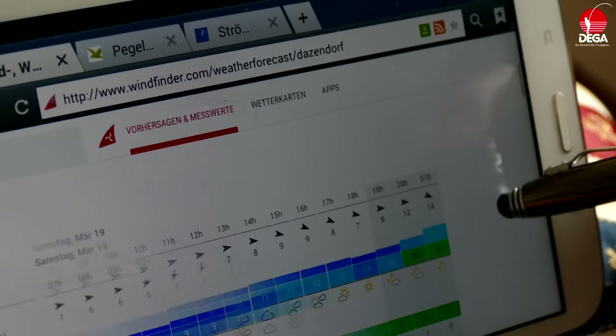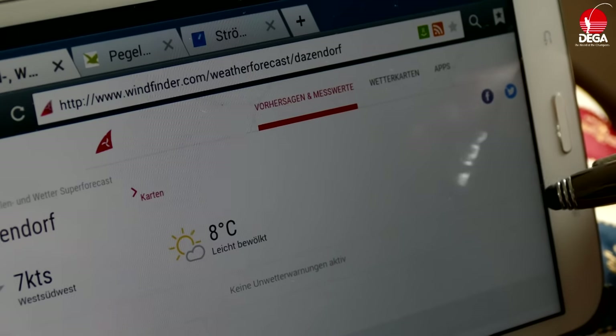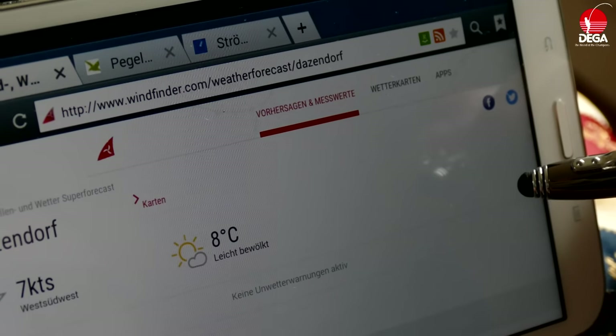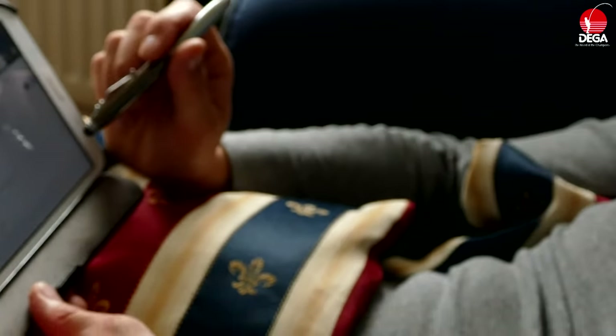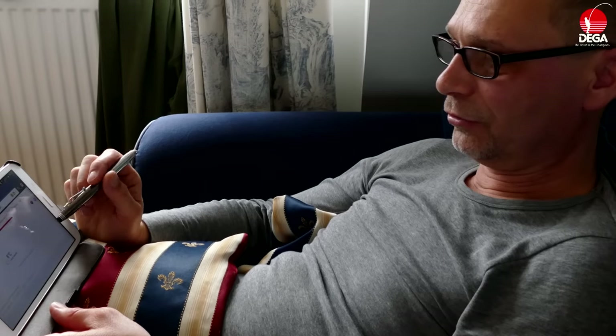Die Wellenhöhe passt eigentlich nie. Das muss man persönlich einfach wissen. Man muss sehen, wie oft man an dem Spot schon gewesen ist. Passt die Windrichtung – da kommt es dann teilweise darauf an, ob es Nord oder Nord-Nord-Ost ist. Bei geringster Abweichung passt das schon mit der Wellenhöhe nicht mehr.